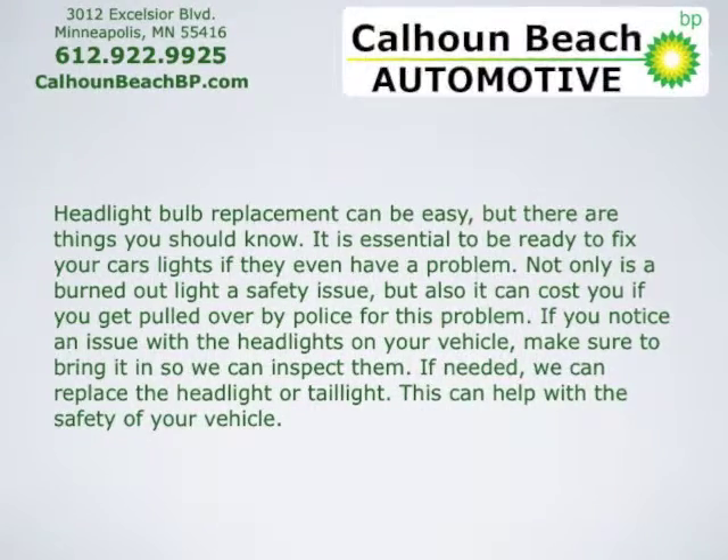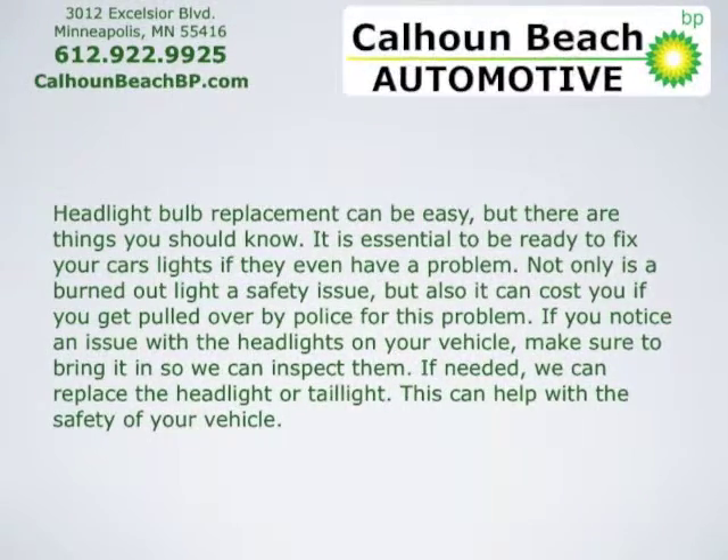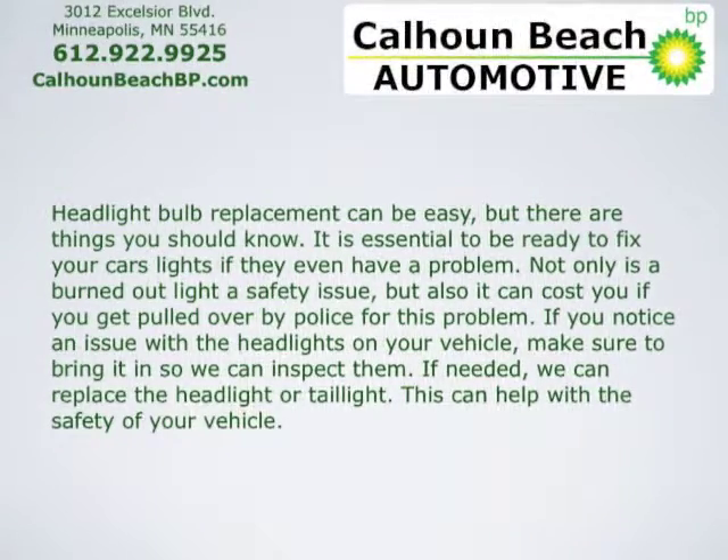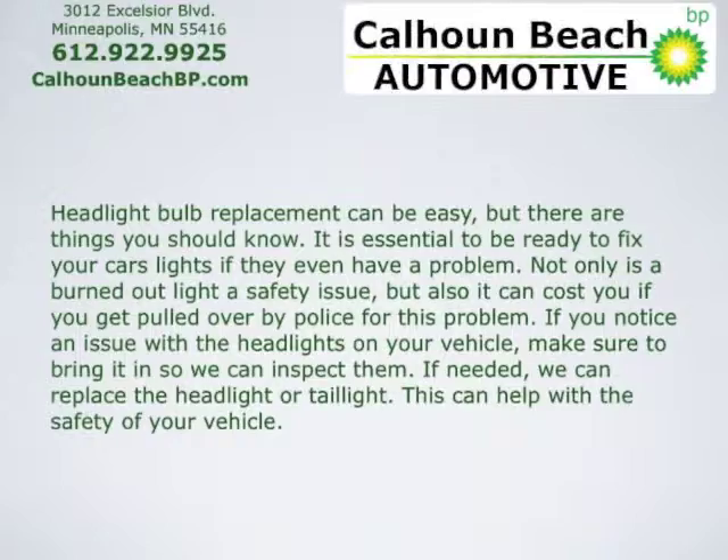If you notice an issue with the headlights on your vehicle, make sure to bring it in so we can inspect them. If needed, we can replace the headlight or tail light. This can help with the safety of your vehicle.